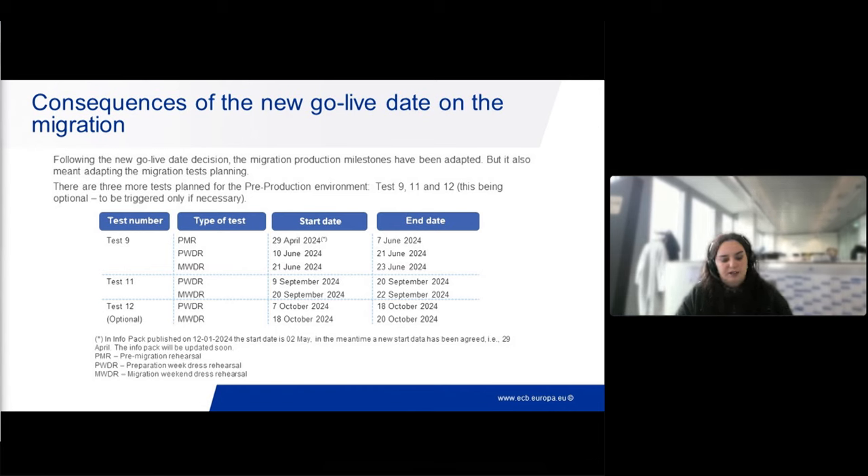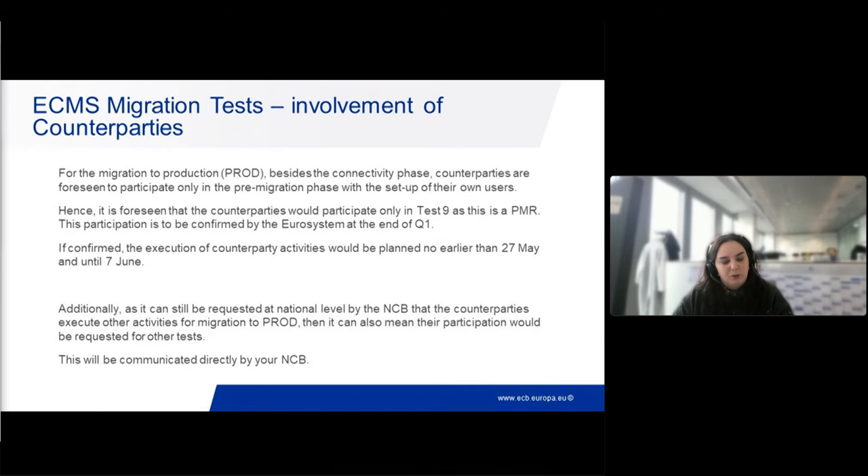Thinking about what this actually means in terms of counterparty involvement: the participation of counterparties in the tests is based on the activities that are expected in production. For the migration to production, besides the connectivity phase where counterparties will try access via U2A and A2A when applicable, counterparties are only foreseen to participate in the pre-migration phase by setting up their own users and checking the data set up by the NCBs. This means counterparty participation is expected only in Test 9, in the part of the test that is a pre-migration rehearsal.